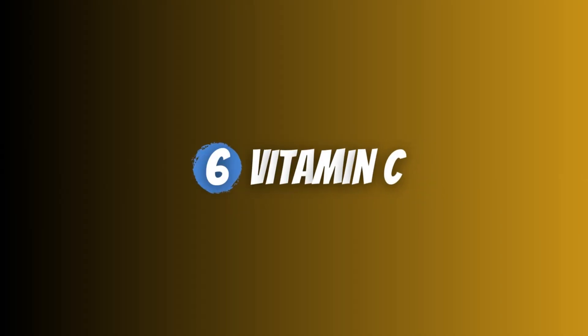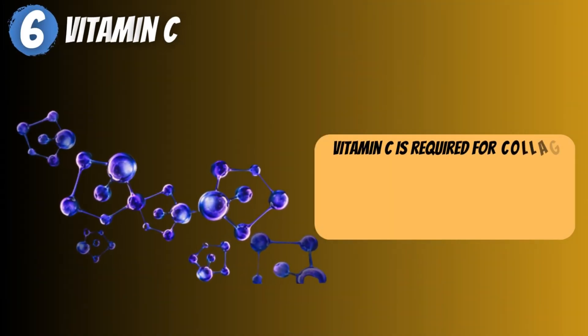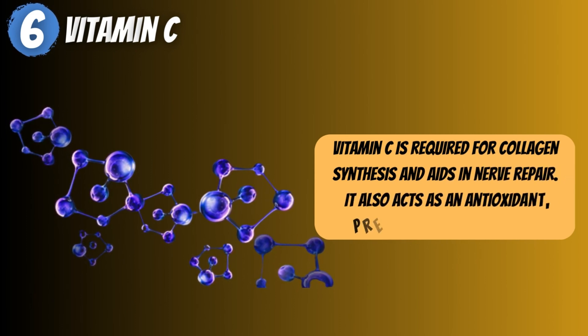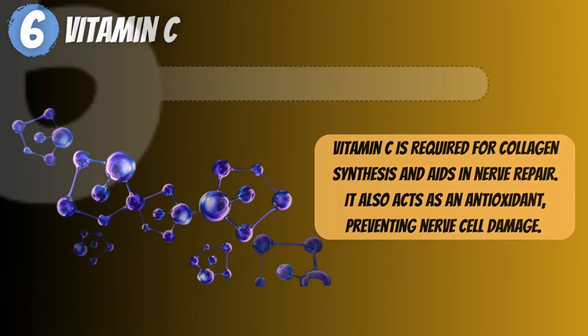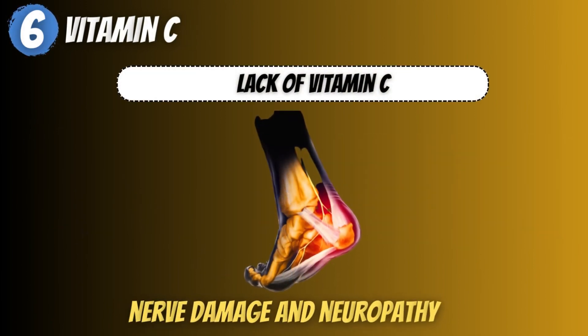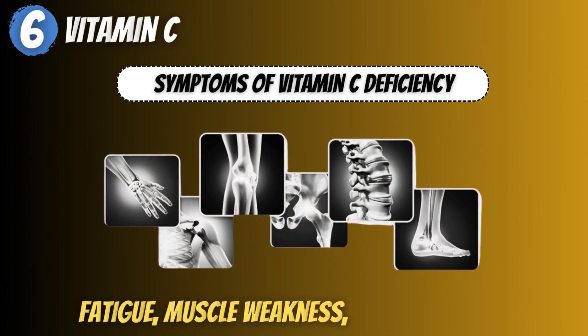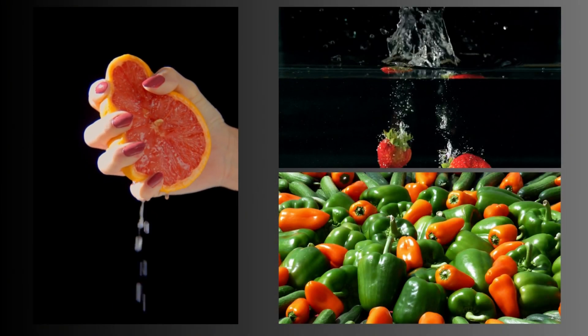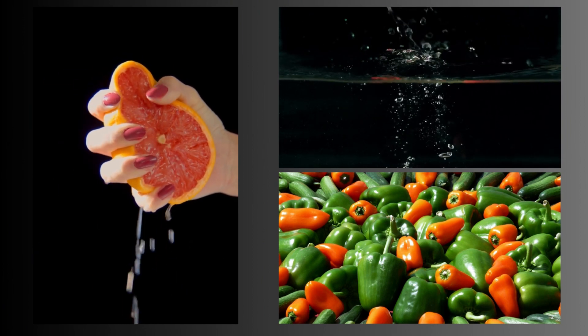6. Vitamin C. Vitamin C is required for collagen synthesis and aids in nerve repair. It also acts as an antioxidant, preventing nerve cell damage. A lack of vitamin C can cause nerve damage and neuropathy, with symptoms including fatigue, muscle weakness, and joint pain. Citrus fruits, berries, and peppers are high in vitamin C.